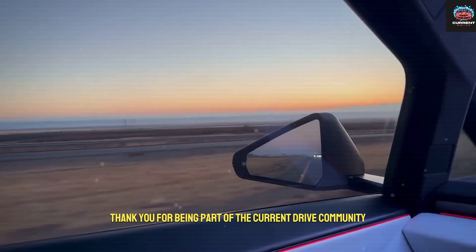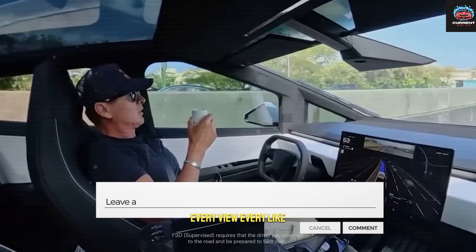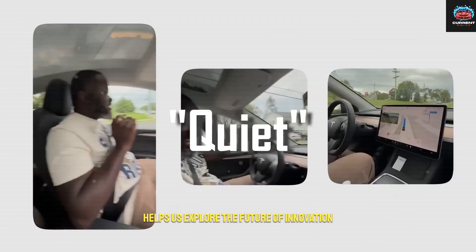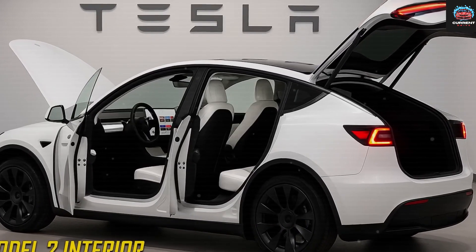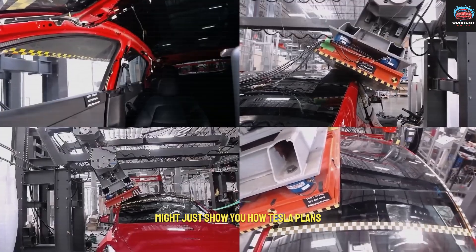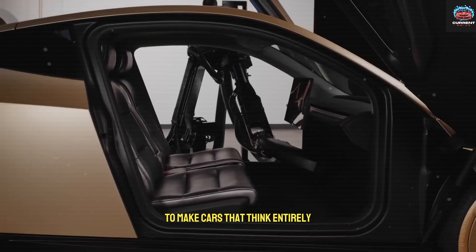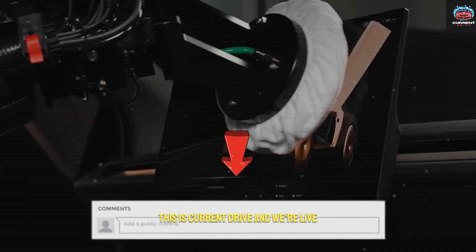If you've made it this far, thank you for being part of the CurrentDrive community. Every view, every like, and every comment helps us explore the future of innovation, one breakthrough at a time. Subscribe if you haven't already, because what comes next might just show you how Tesla plans to make cars that think entirely for themselves. This is CurrentDrive, and we're live.